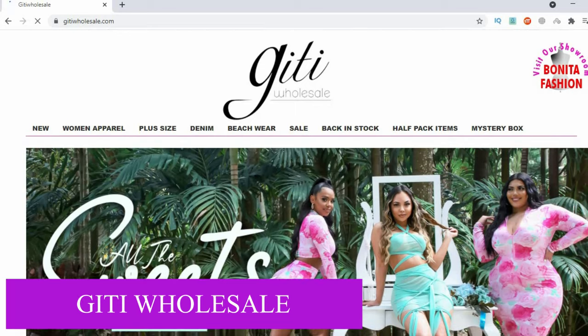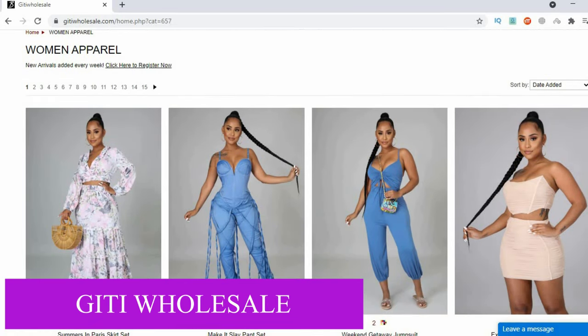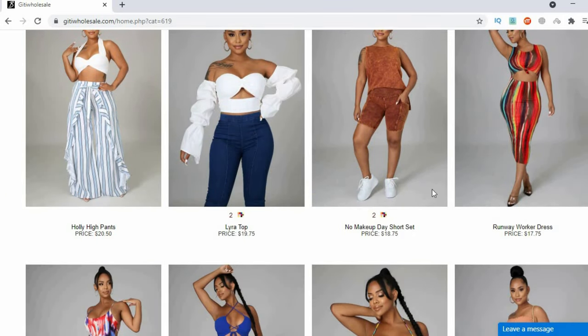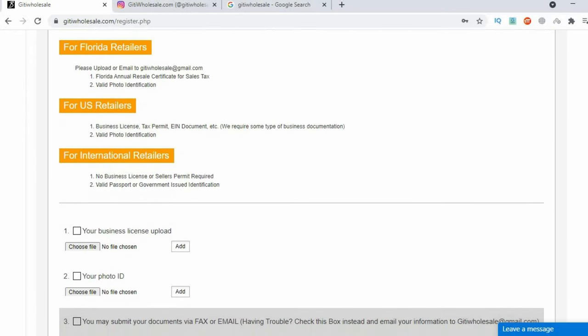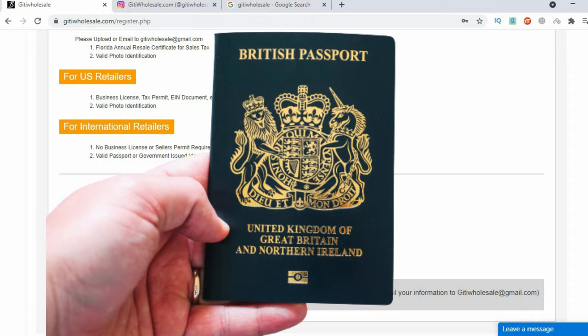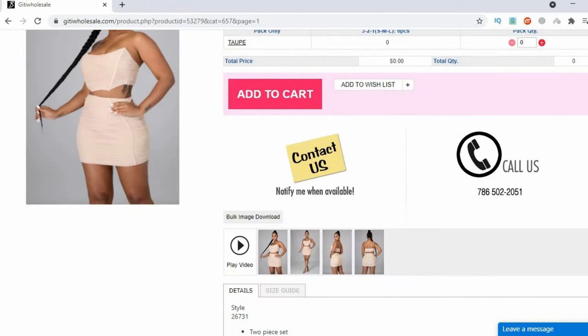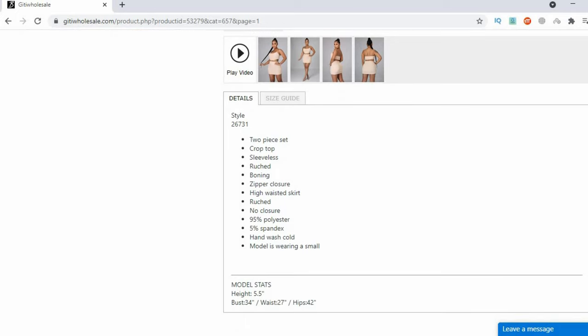Giri Wholesale is the go-to for women's Instagram boutique fashion clothing. This company is based in Florida and they mainly sell ladies dresses, plus size clothing, denim wear, and beachwear. To view their prices you need to have an account with them. They have a very simple registration process, but if you're an international retailer you'll need to enter your passport details and then wait a few days to be approved. Once approved, you can start shopping — their products sell really fast.